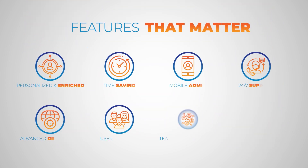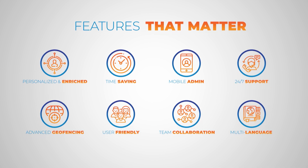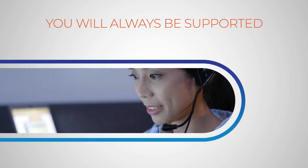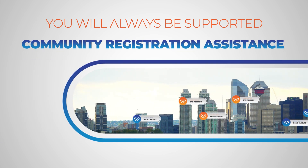With features that matter, Voyant Alert is the reliable and trusted notification system that helps make your job easier. And you will always be supported. Voyant Alert provides industry-leading support with 24/7, 365 customer service, community registration assistance, and a support portal.